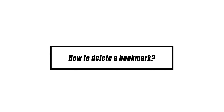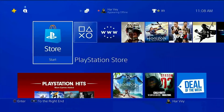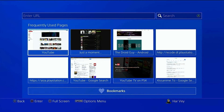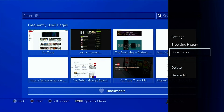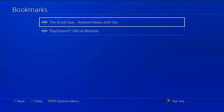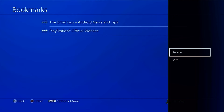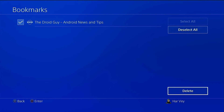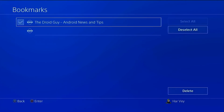To erase a previously stored bookmark, open the browser and press the Options button on the controller. Highlight the website you want to delete, press the Options button, then select Delete by pressing the circle button. Put a check on the box of the item you want to delete, select the Delete button at the bottom right, then select OK to confirm.